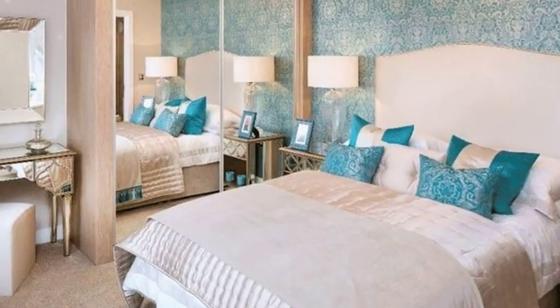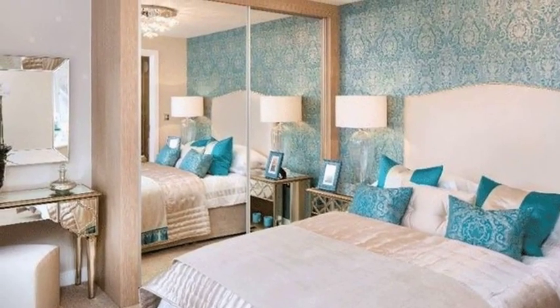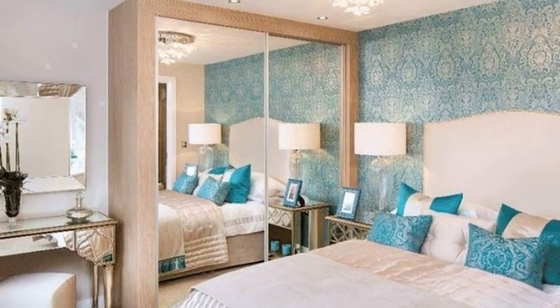On the first floor there are four bedrooms, two of which benefit from built-in wardrobes and an ensuite shower room.